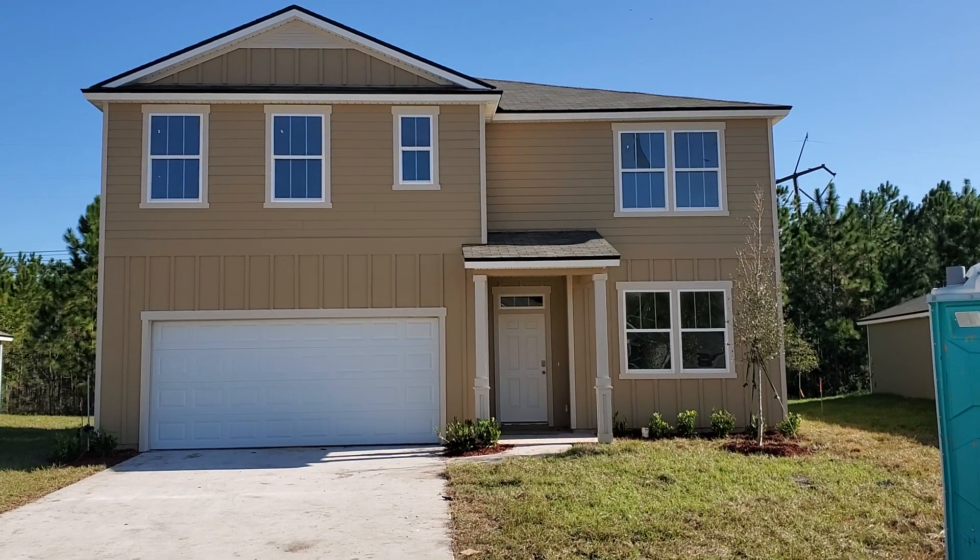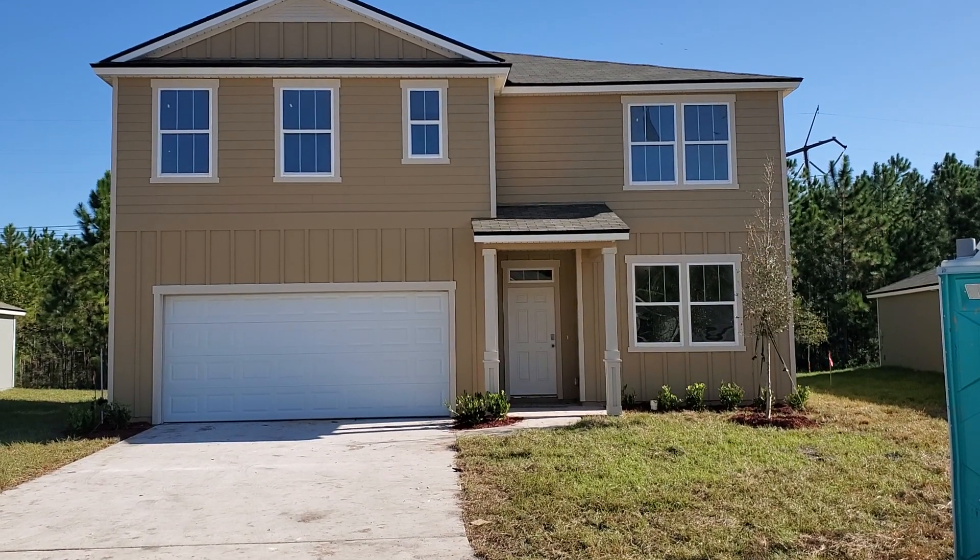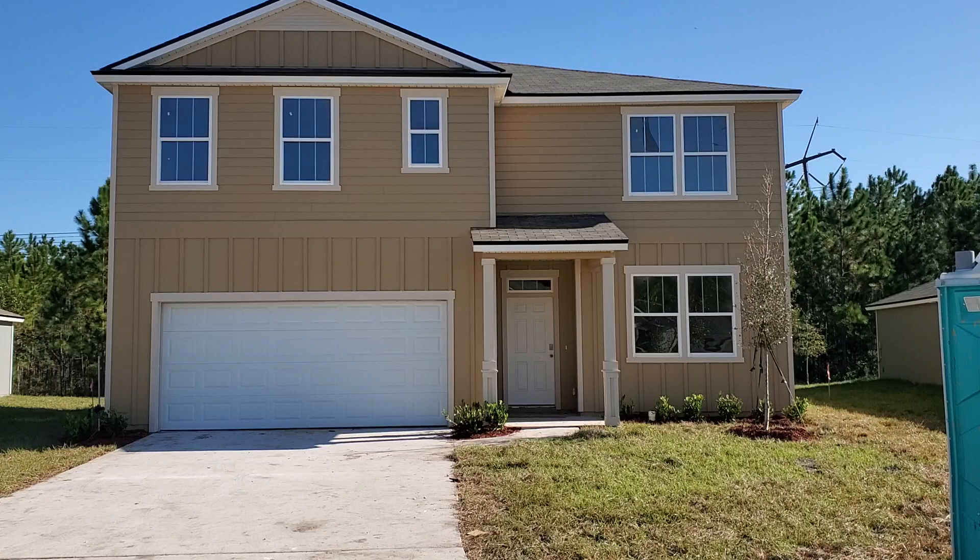This is for sale. This is a 5-3, about a 2,500 square foot home.